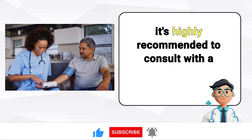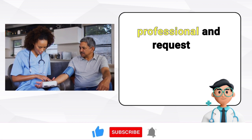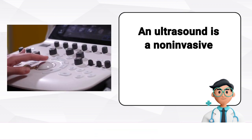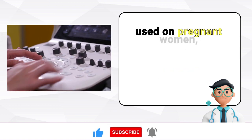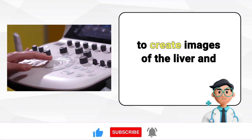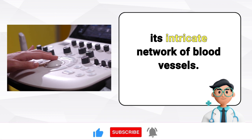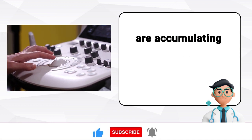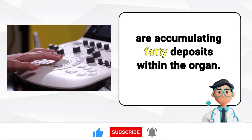If you experience a combination of these symptoms, it's highly recommended to consult with a healthcare professional and request an ultrasound examination. An ultrasound is a non-invasive procedure employing sound waves to create images of the liver and its intricate network of blood vessels. This diagnostic test can show whether there are accumulating fatty deposits within the organ.